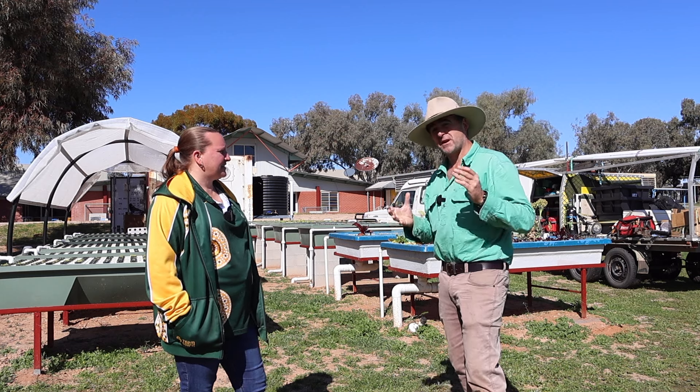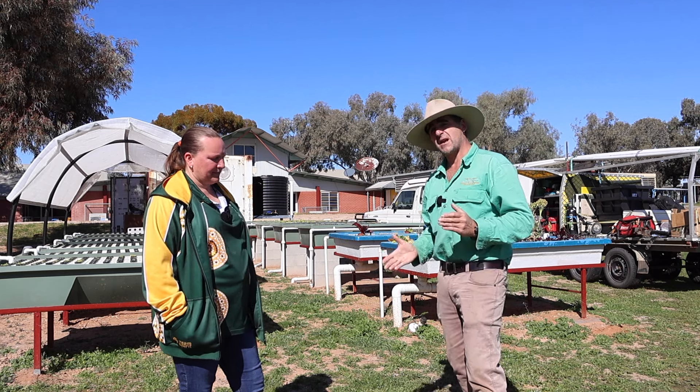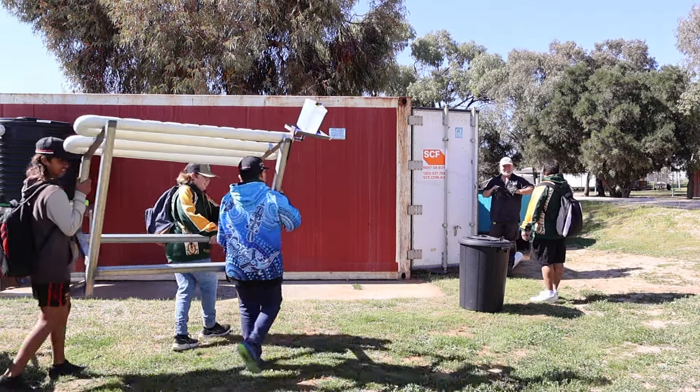Imagine if your school was so awesome that you could bring your learning outside, grow your own food, grow your own fish, set up an aquaponics system, and then when you go back into the science classroom you were challenged to use all of your learning to build your own.